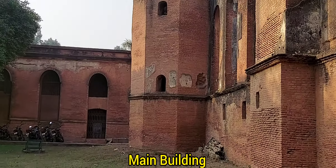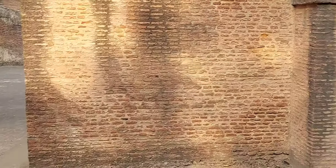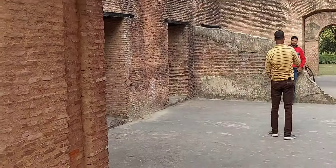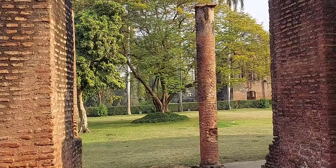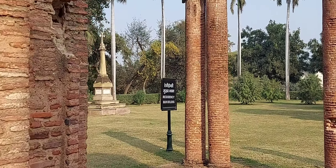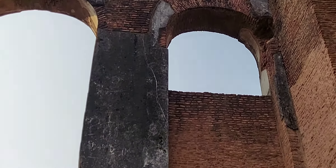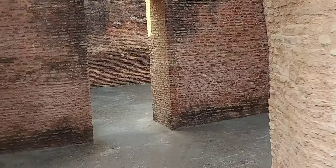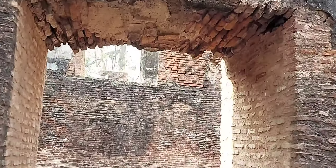So this is the main building — it's all in ruins, actually, as you can see. Look at the size of these walls, so thick.